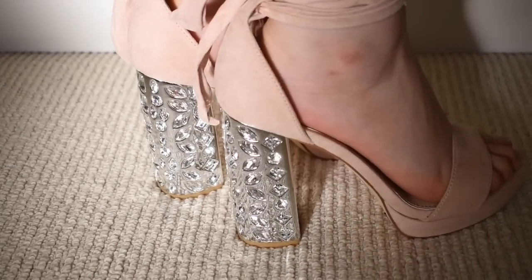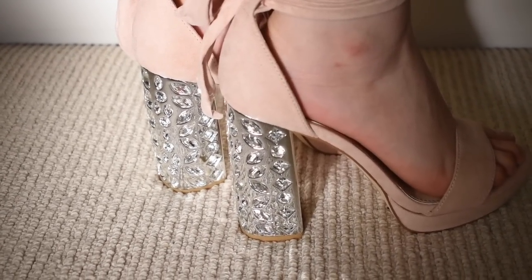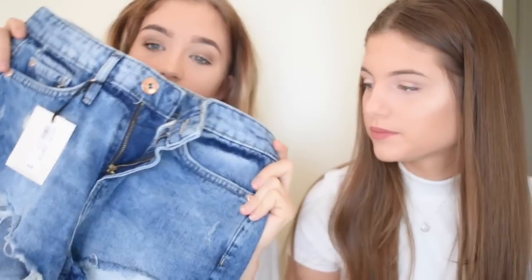The next thing I got — oh my god, I love these so so much! They just remind me of Gabby DiMartino. They're baby pink and they have like diamond heels, and they tie up in a bow. I love these so much. They are quite high but they're easy to walk in because they have a chunky heel. I'm so excited to wear these!